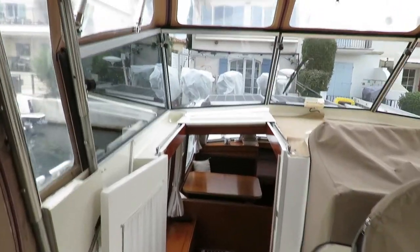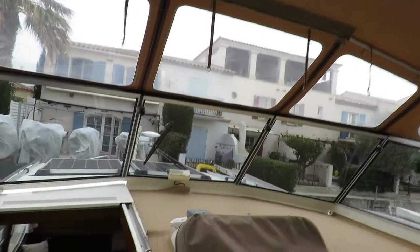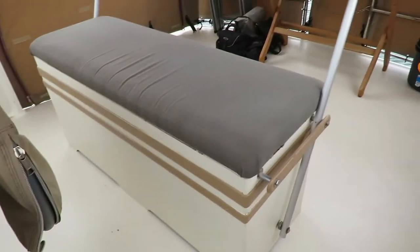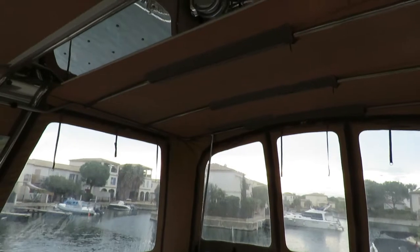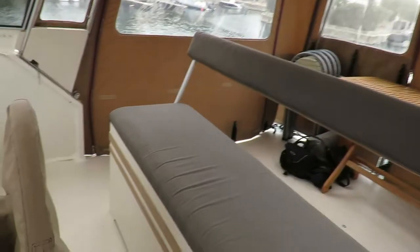Both sides open, crystal glass window and screen windows. Exterior helm position only, and the sitting bench is also a huge storage locker. Radar arch over the helm position, which collapses as well.